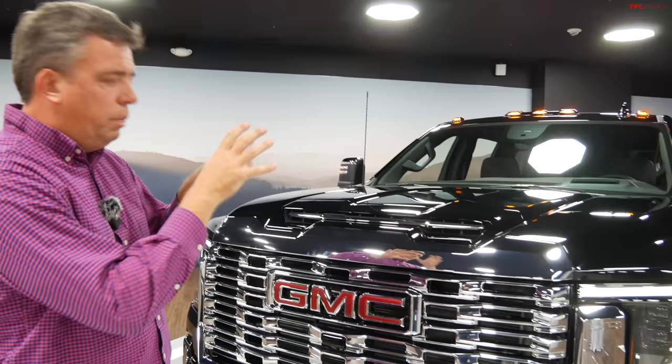The total power output is 470 horsepower at 2,800 RPM and 975 pound-feet of torque at 1,600 RPM — pretty big jumps from before, though not class-leading on paper. The Ford Power Stroke has about 475 horsepower and over 1,000 pound-feet of torque, and the Ram Cummins has a little more torque on paper. Behind this engine is a 10-speed Allison-branded transmission, and GMC says that's the best way to put all this power and torque to the ground.